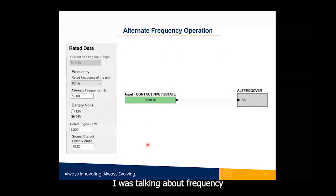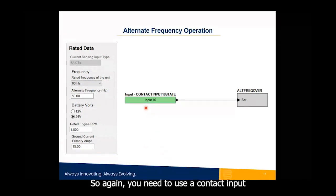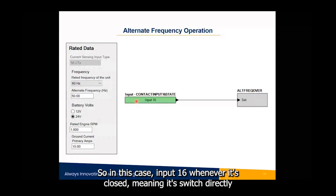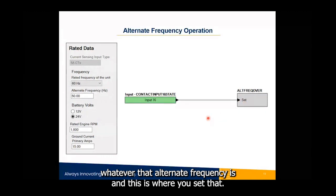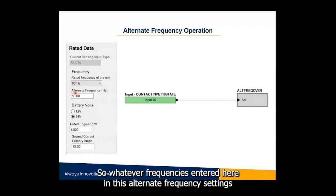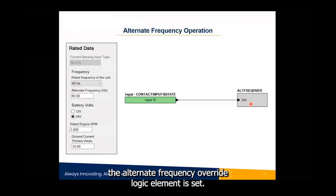For alternate frequency detection, you use a contact input — for example, input 16 — to set the alternate frequency override logic element. When that input is closed (switched directly to ground or battery negative), the controller adopts whatever alternate frequency is configured. The assumption is that the rated frequency is 60 Hz and the alternate frequency is 50 Hz. The alternate frequency entered in that setting is what the controller assumes once the alternate frequency override logic element is set.